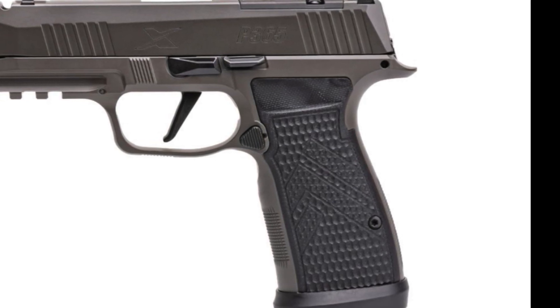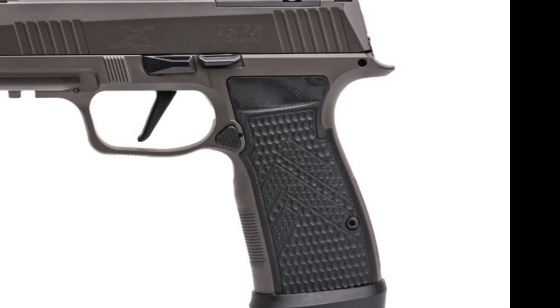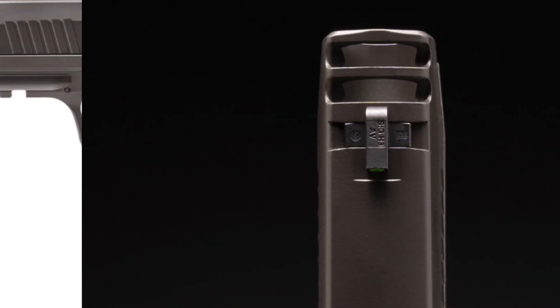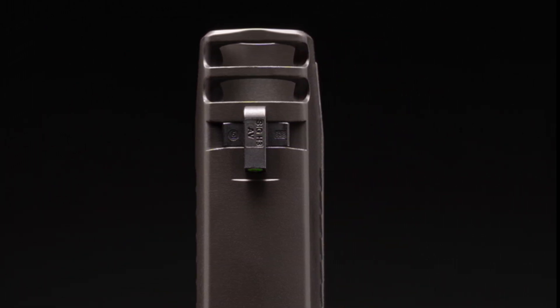I'm dumb enough to go ahead and tell Juan at EDC Alaska to save me one. But then when they announced the new P320 X10 Comp, I said no, switch it to that one.